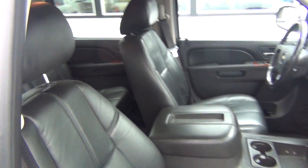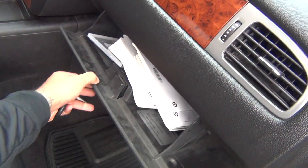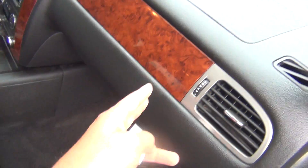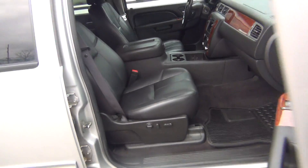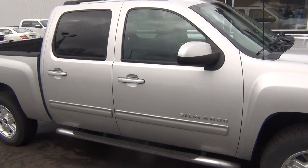It's got a clean Carfax — so no accidents, no flood damage or frame damage. Power passenger seat as well. Owner's manual on the side of the glove box. Passenger airbag. Just very, very clean inside and out, and obviously very low miles, especially for the year.